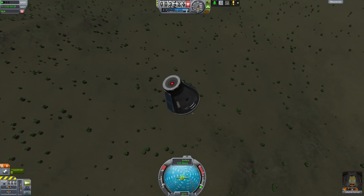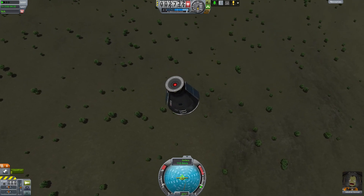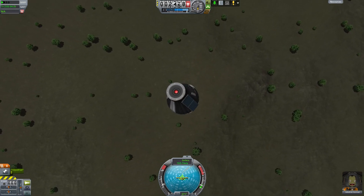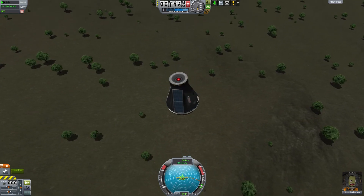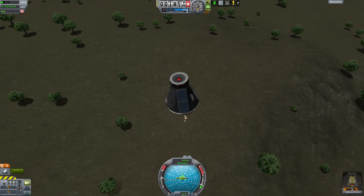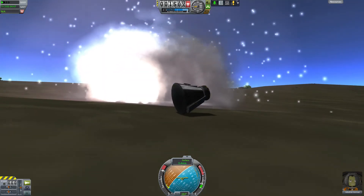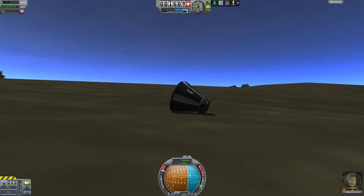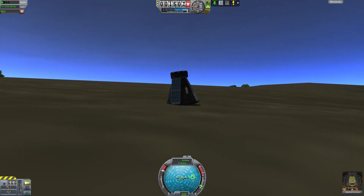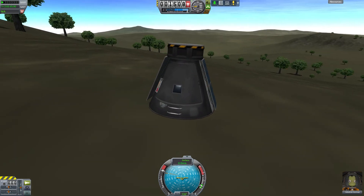Oh wow — oh yes! Awesome, we are alive! Look at that — successful return! I'm a little shaky but it seems in good spirit. So let's recover this vessel. I'll be right back and we will see what kind of science we have unlocked.